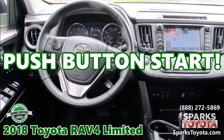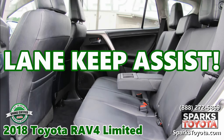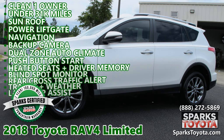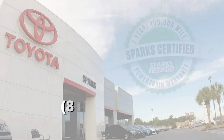A push-button start. Lane keep assist. A rear cross-traffic alert. Visit sparkstoyota.com or call 888-272-5869.